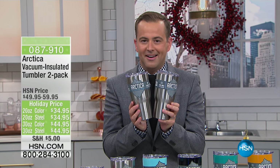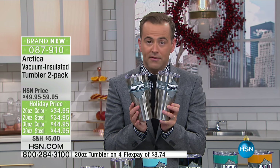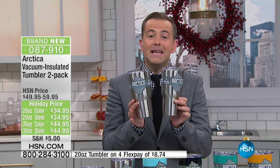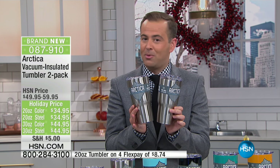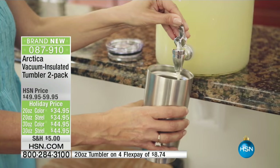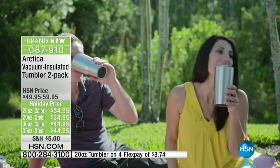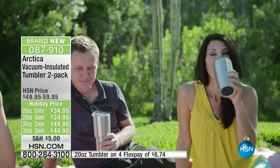Welcome to the hot and cold world of Arctica and welcome to the world launch of a product that everybody is really loving. It's a gift idea for anybody in your family — they are really gonna appreciate this. It's that new-fangled way of carrying hot liquids, cold liquids, your morning coffee, the iced tea — you name it, wherever you go.